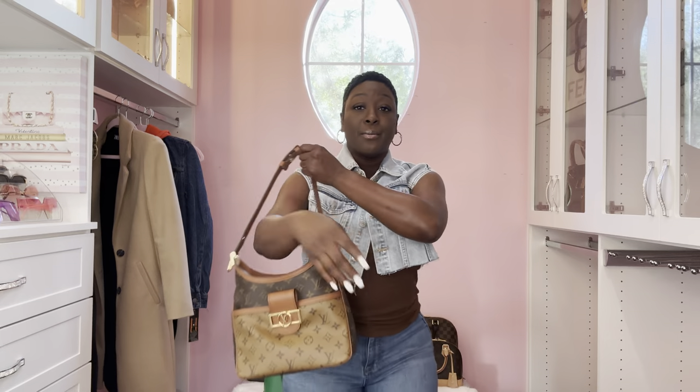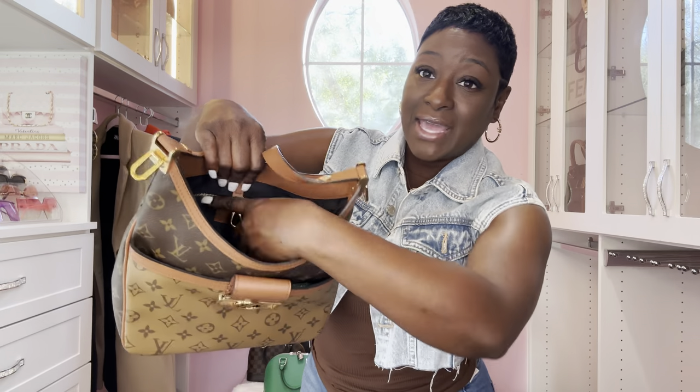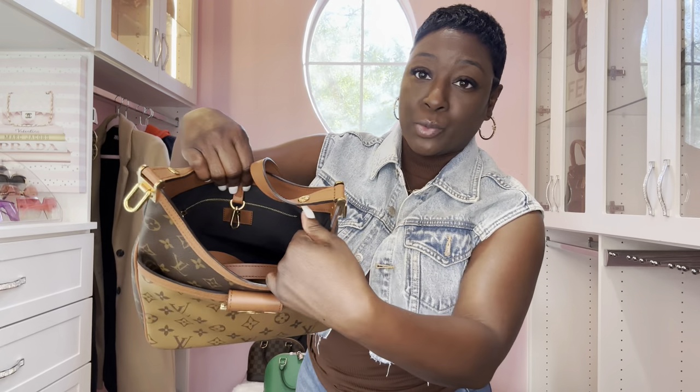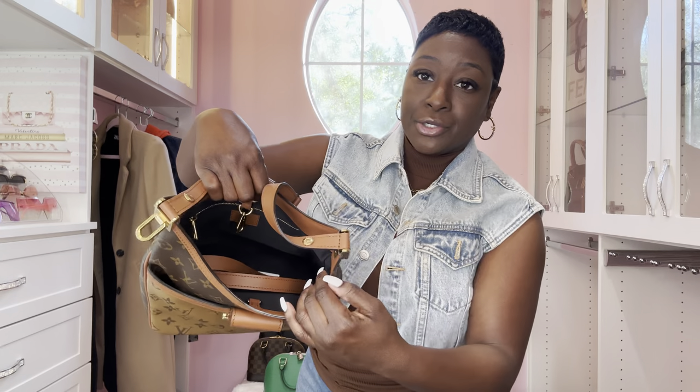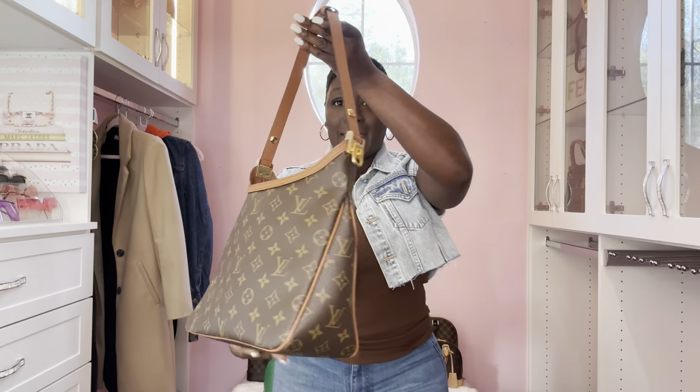I originally wanted the MM size but my CA could not find it, so if you have the MM size you're lucky - but the PM size does just fine. It has a front pocket and inside it has a side zipper with black textile material inside and holds quite a bit.